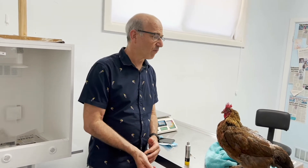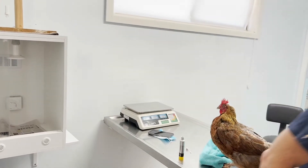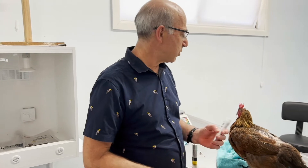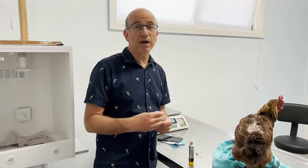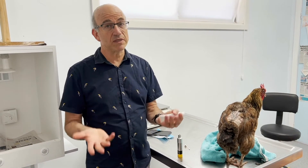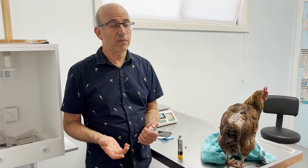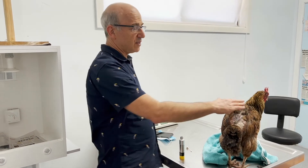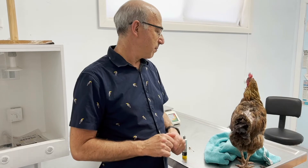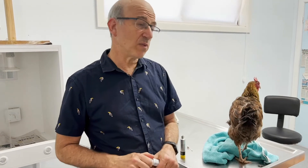We use a permethrin human product — by rubbing a small amount in and obviously avoiding the eyes, you will stop mosquitoes biting that area. This little guy has been picked by other birds — he obviously comes from a flock — but he's pretty bright otherwise and should make a full recovery.